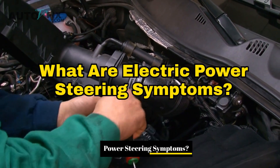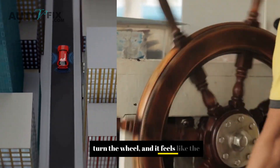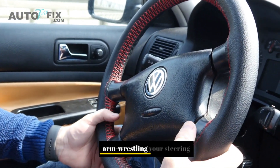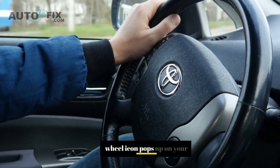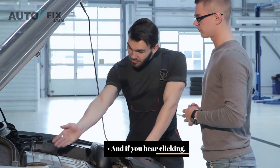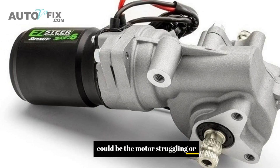What are the most common electric power steering symptoms? First big one: the steering gets stiff, way stiffer than usual — especially during low-speed turns or parking. Sometimes it'll work on and off; one minute you're fine, next minute it's like you're arm wrestling your steering wheel. That's usually a sign of something going bad internally, like a motor glitch or voltage issue. Then there's the power steering warning light — that steering wheel icon on your dash means something's not right. You might also notice the steering feels jerky, which usually points to sensor issues or motor hiccups. And if you hear clicking, whining, or grinding when turning, especially at low speeds, don't ignore that — it could be the motor struggling or internal damage.